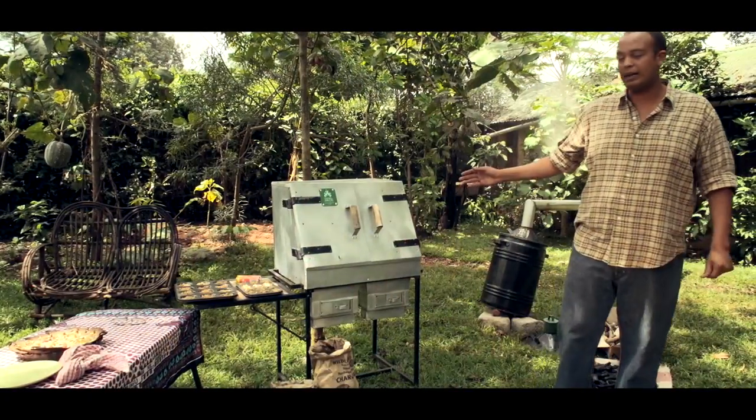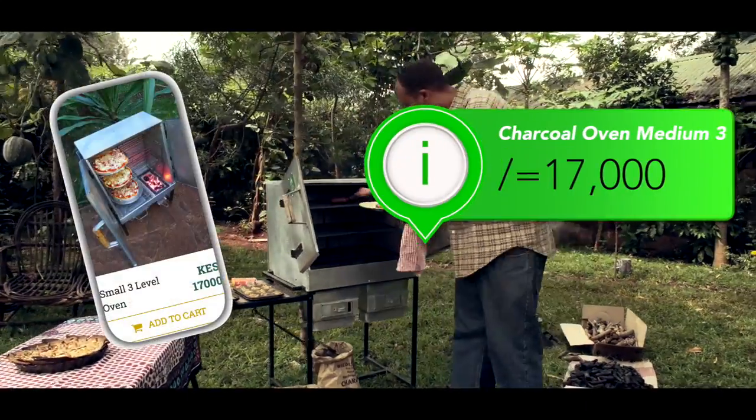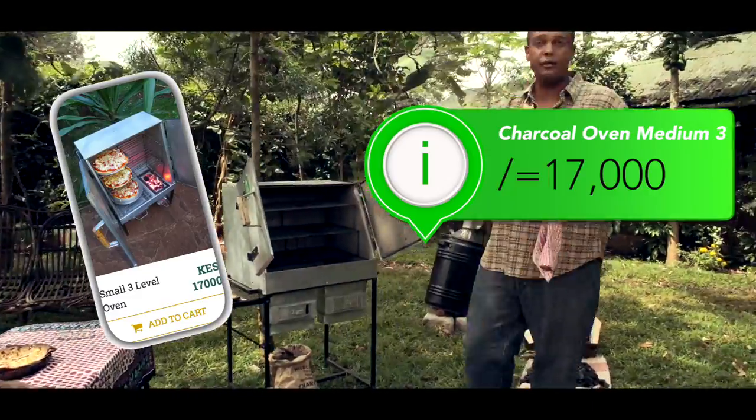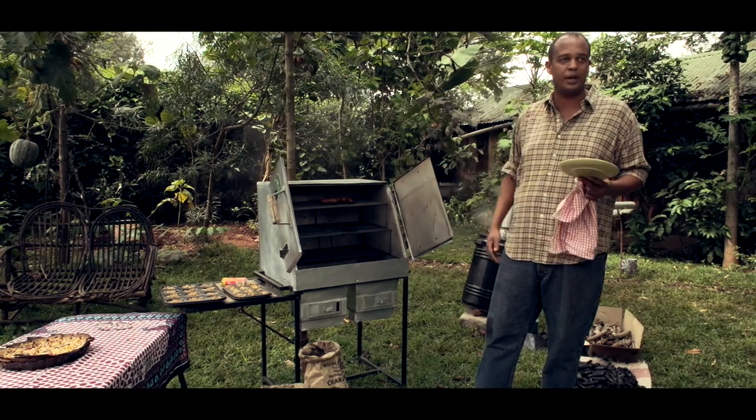So this is the medium three-level charcoal oven. This is probably one of our favorite sizes, so we'd like to also demonstrate how you can cook both meat and also do baking. You can see the sausages have come out perfectly — they've been in the oven for about 25 minutes.